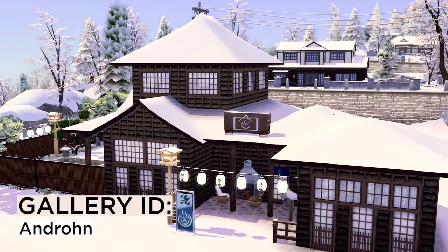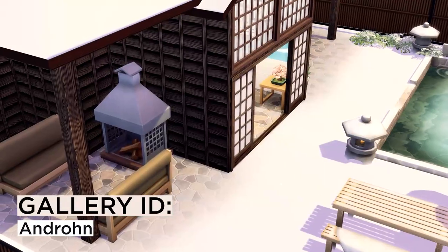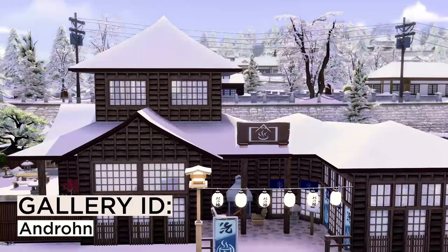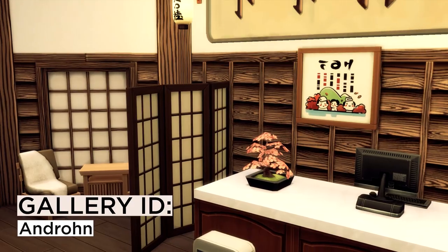Next is this beautiful onsen, or Japanese bathhouse. I really love the traditional style throughout the build. It looks really relaxing and just perfect for Mt. Komorebi.